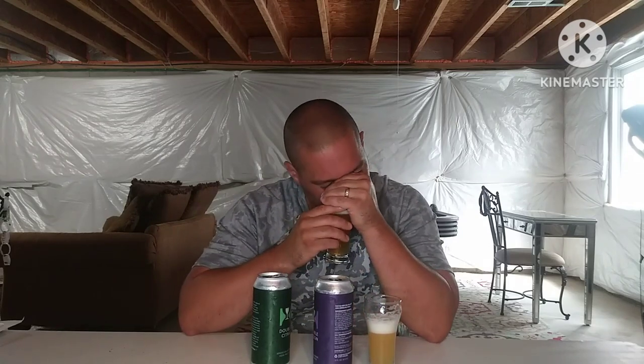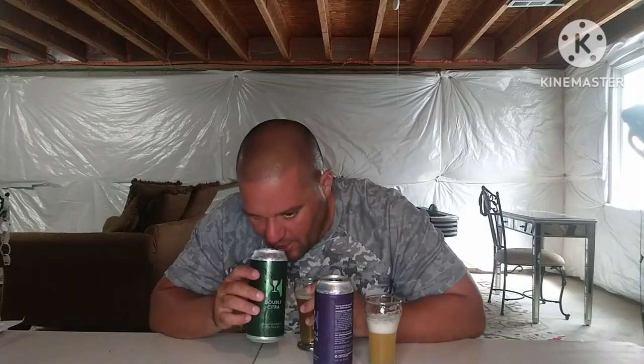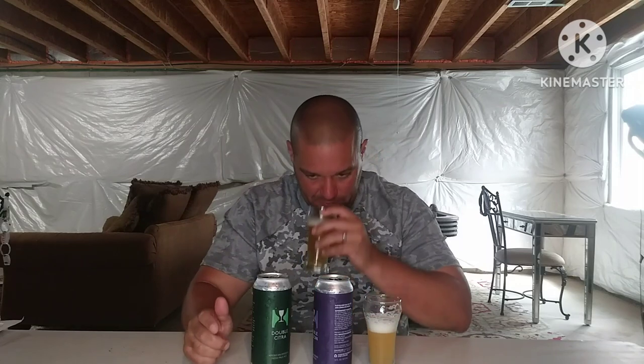On the nose I'm not really getting anything. It's a slight like peachy smell from the can — like a carbonated, bubbly, airy peach scent, very faint. That's all I got; I really got nothing. Cheers.